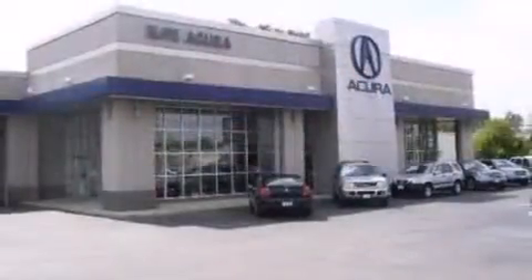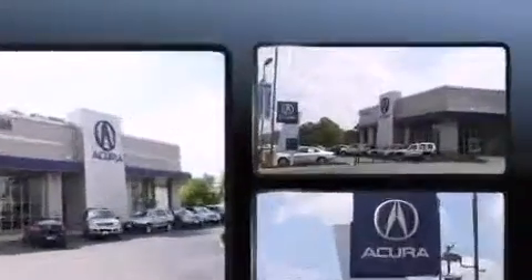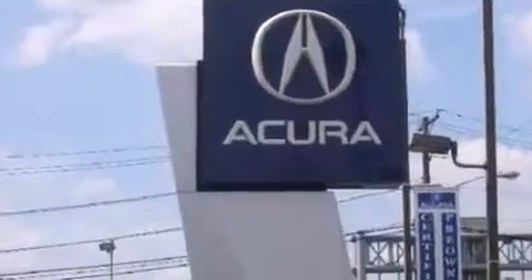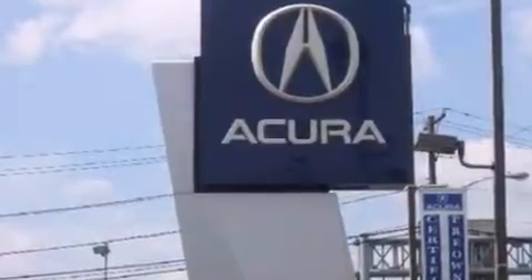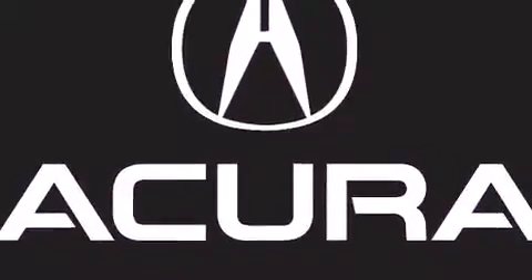Step into the 2012 Jeep Grand Cherokee. With less than 40,000 miles on the odometer, this four-door sport utility vehicle prioritizes comfort, safety, and convenience. It features an automatic transmission, four-wheel drive, and a refined six-cylinder engine.